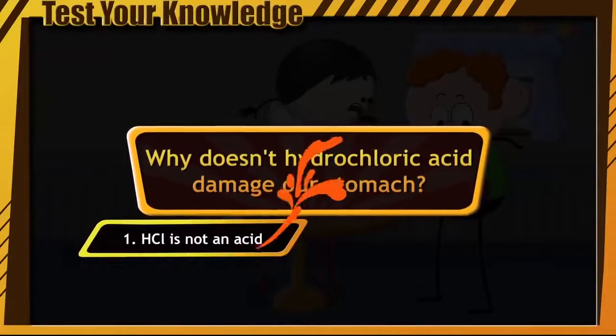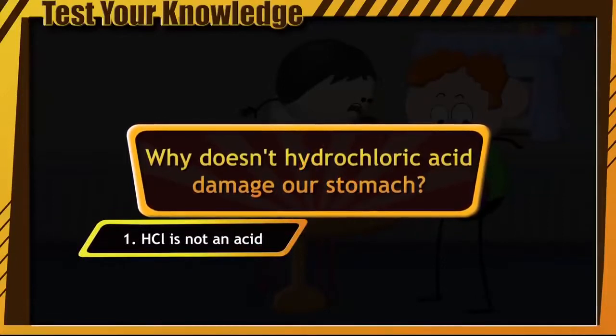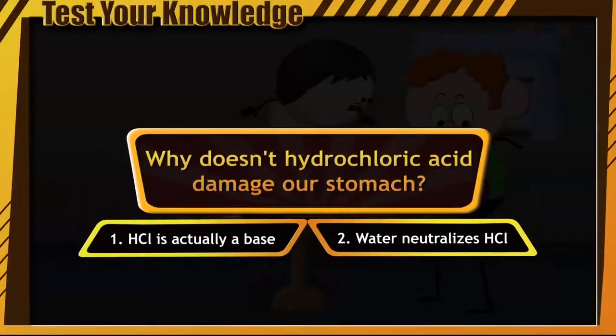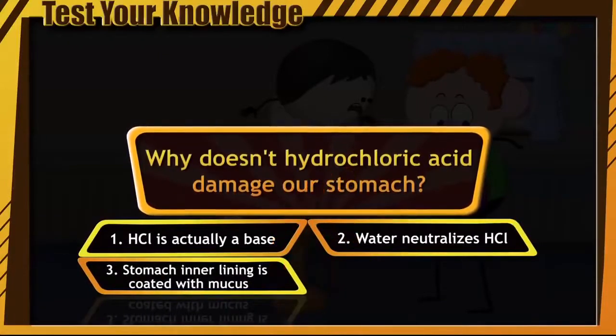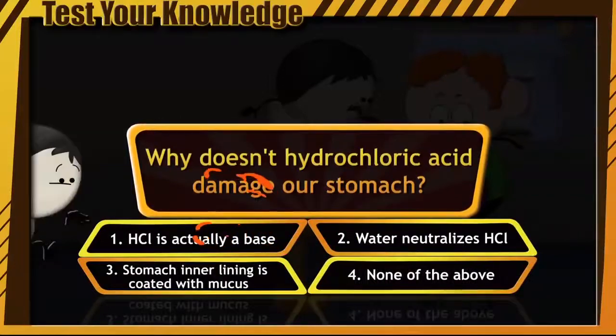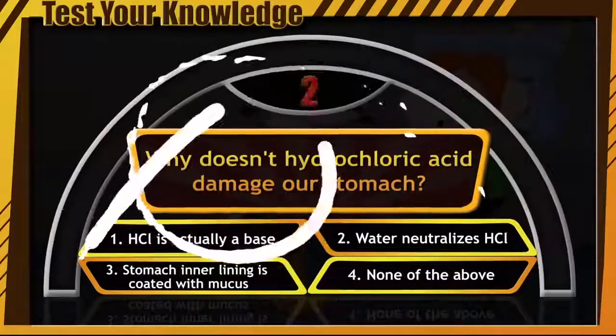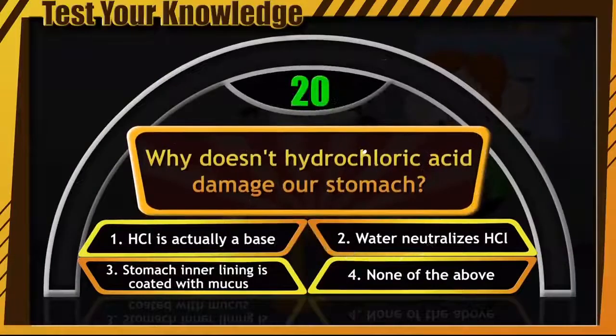These are your four options: Because hydrochloric acid is not an acid — it is actually a base. Because the water we drink neutralizes the hydrochloric acid. Because the inner lining of our stomach is coated with mucus. Or none of the above. Hurry up and write your guess in the comments section. You have only 20 seconds and your time starts now.